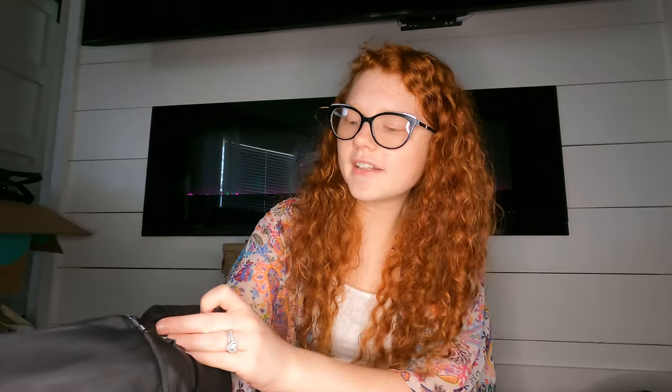Here's a Theory piece — I think that's the newer Theory tag. It's a size 2, kind of just a career-wear dress in good shape.